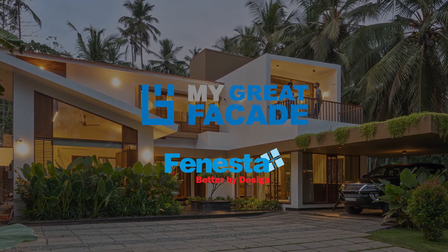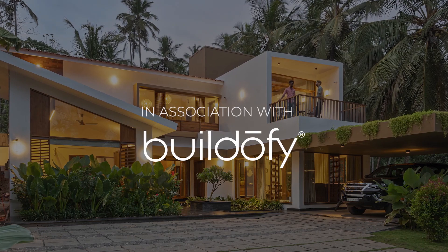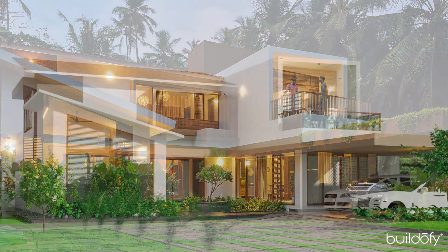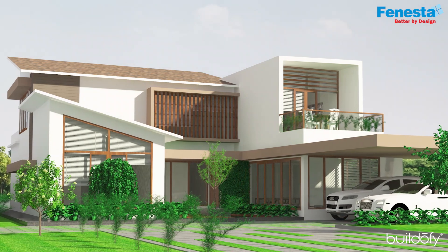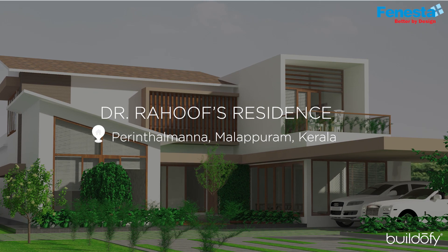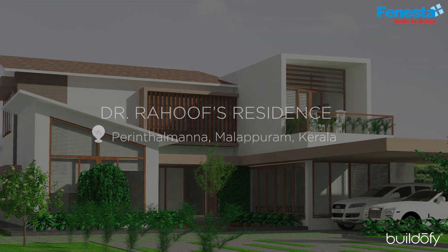I am Rishya Swarsa from Farsa Build Design, based in Marapuram, Kerala. Today I would like to discuss our project Dr. Rauf, which has a plot area of 700 square meters, located in Kerala.